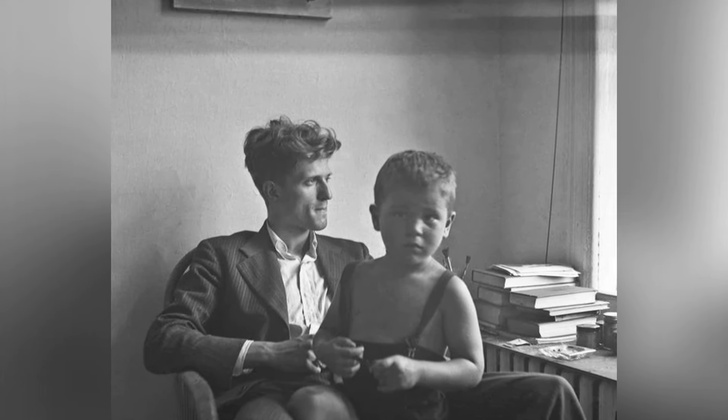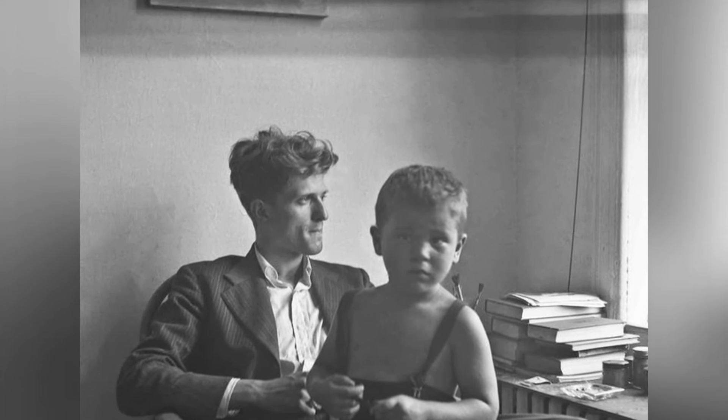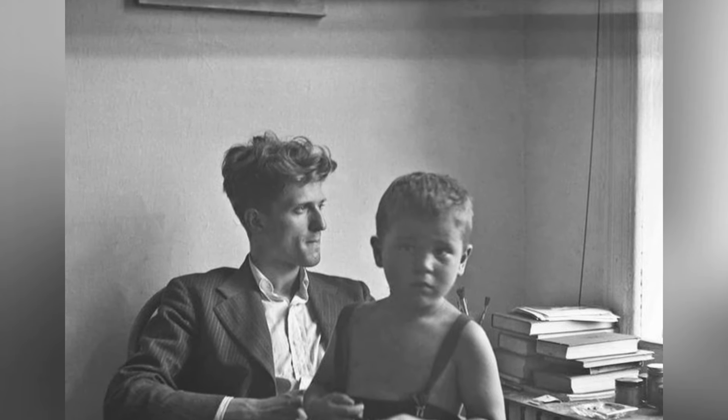Robert De Niro's father, a painter, found disappointment in his own career but was proud of his son's success in acting.